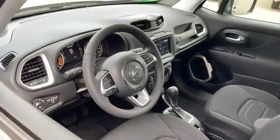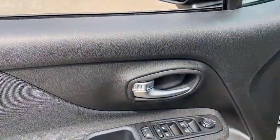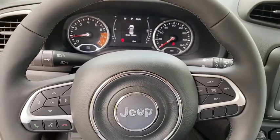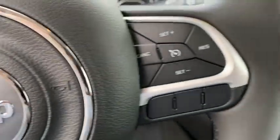Here are some of this vehicle's great options: traction control, dual airbags, power steering, four-wheel disc brakes, compass, trip computer, fog lights, electronic stability control, rear window defroster, power windows, overhead console.